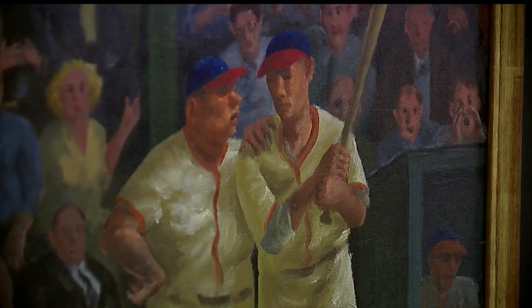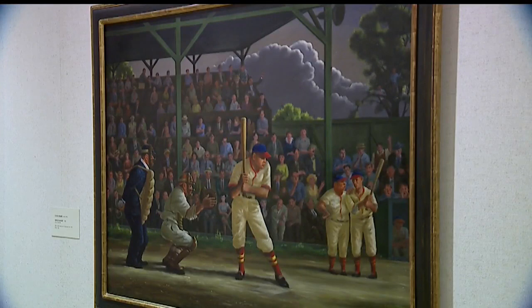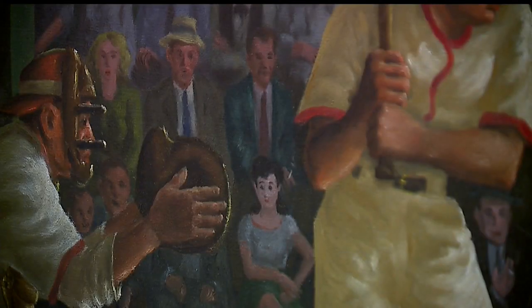Zonim is a big baseball fan, and a favorite baseball piece at the Butler is Clyde Singer's painting of the Youngstown Gremlins at the Old Eyedora Park Field.